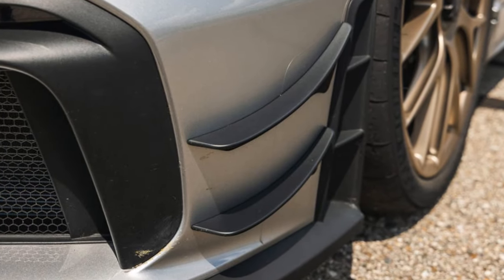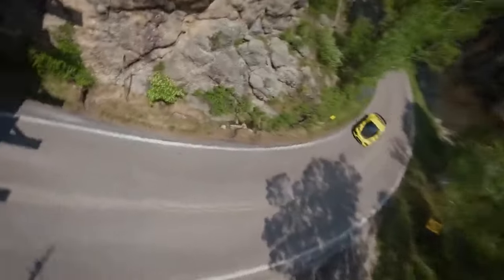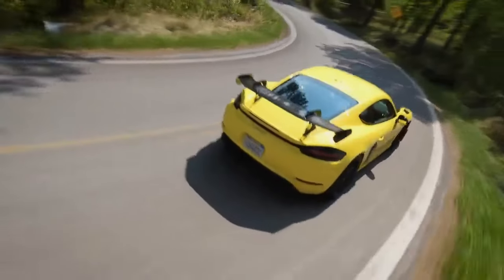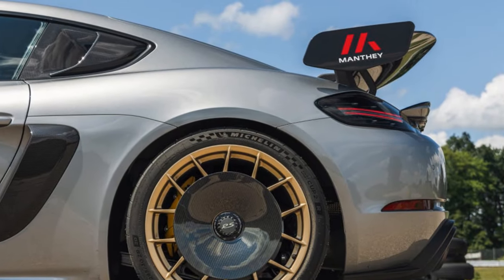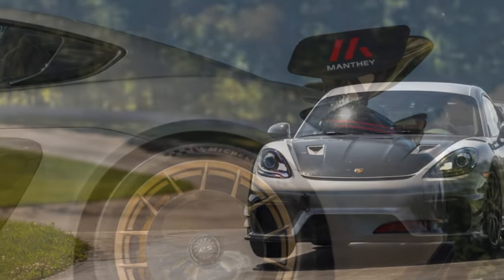This setup propels the GT4 RS from 0 to 60 mph in just 3.2 seconds, shaving significant time off the standard GT4's already impressive performance. The car continues to pull hard, achieving a top speed of 196 miles per hour, showcasing its capability as both a track weapon and a high-speed Grand Tourer.